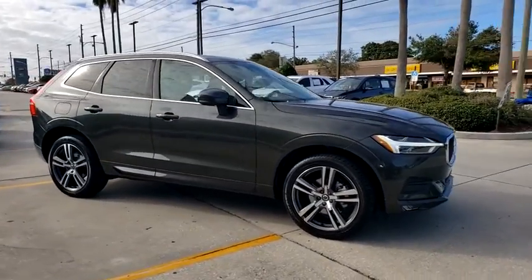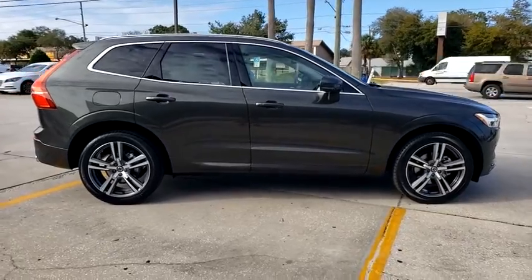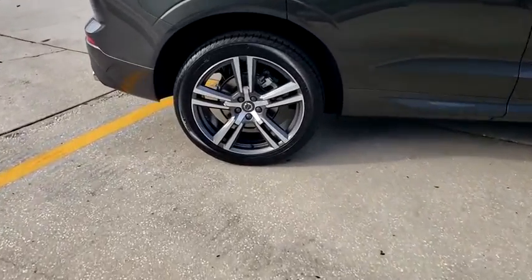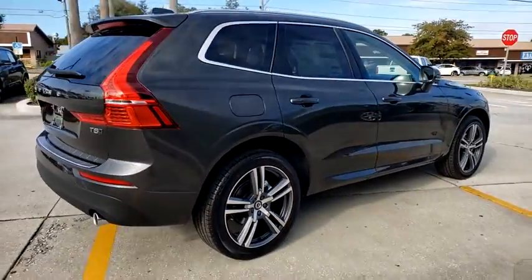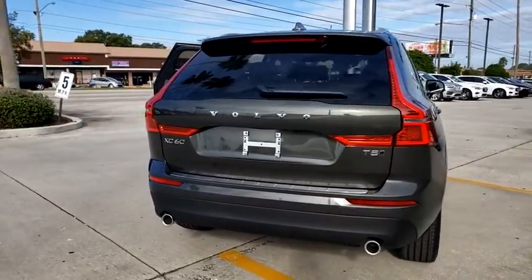Stop by and take a look at the 2021 Volvo XC60. From sidewalks to pathways in the blink of an eye, the XC60 was named a Consumer's Digest Best Buy in the Cars, Pickups, Minivans, SUVs, and Hybrids category. This vehicle offers reliability and good looks at a great price.